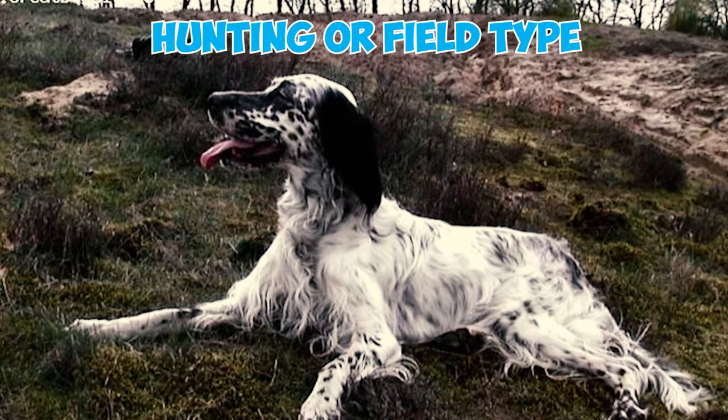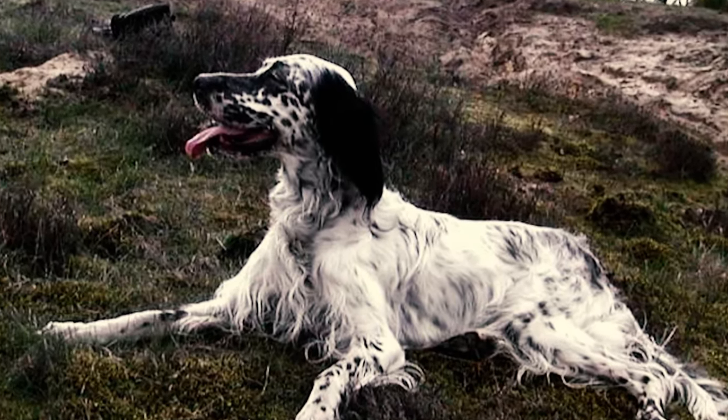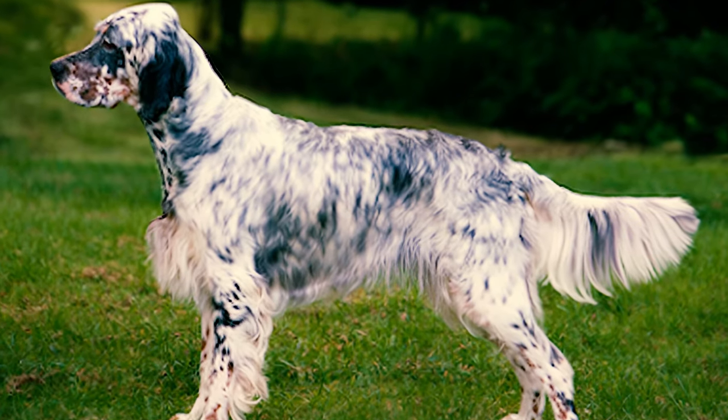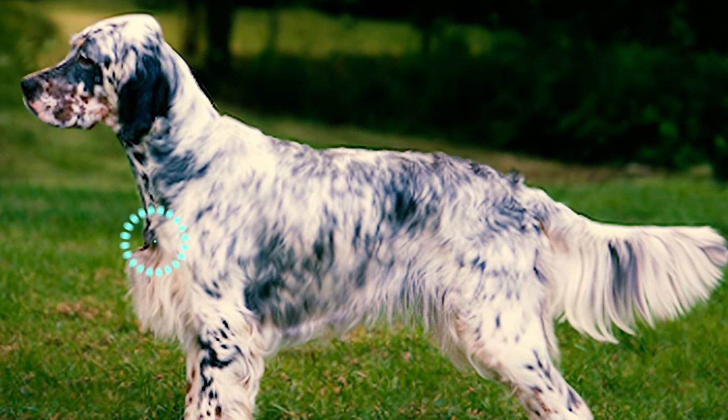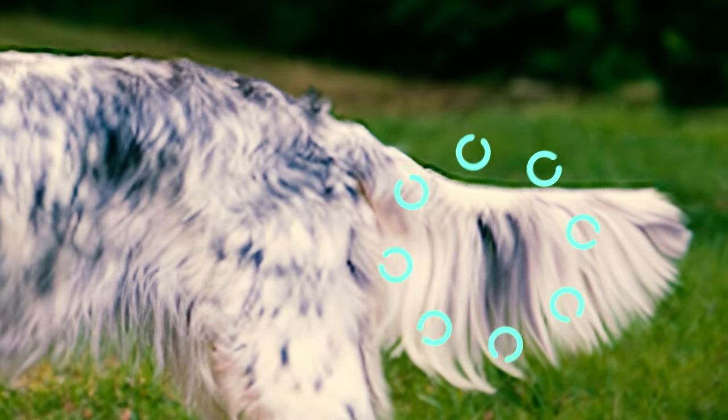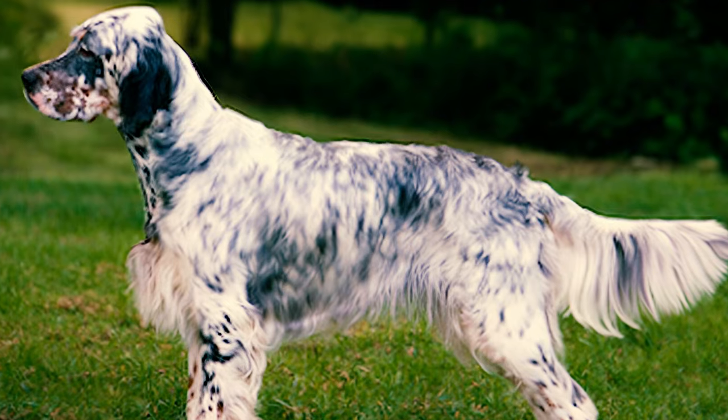In contrast, the hunting or field type sports a shorter coat that demands less grooming. Fact 15: Feathering is a characteristic feature found in the ears, chest, abdomen, underside of thighs, back of all legs, and on the tail, which should be silky, draping loosely in a fringe fashion.